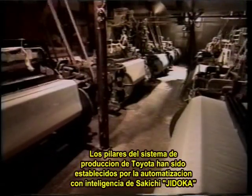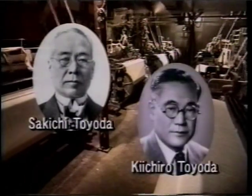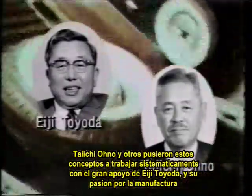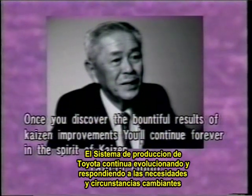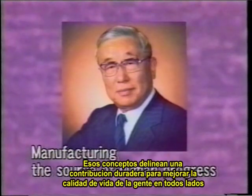The foundation for the Toyota production system was established by Sakichi's Jidoka intelligent automation and his son Kiichiro's just-in-time manufacturing. Taichi Ono and others put those concepts to work systematically with the strong support of Eiji Toyota and his passion for manufacturing. The Toyota production system continues to evolve in response to changing needs and circumstances, but the fundamental concepts are eternal — including Toyota's commitment to continuing improvement in every phase of products and operations. Those concepts underlie a lasting contribution to enhancing the quality of life for people everywhere.